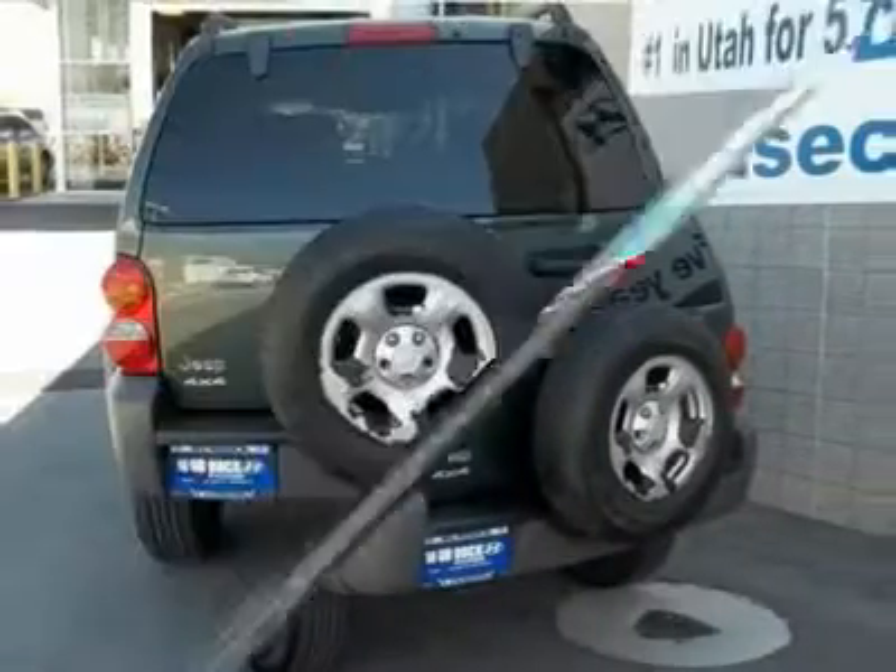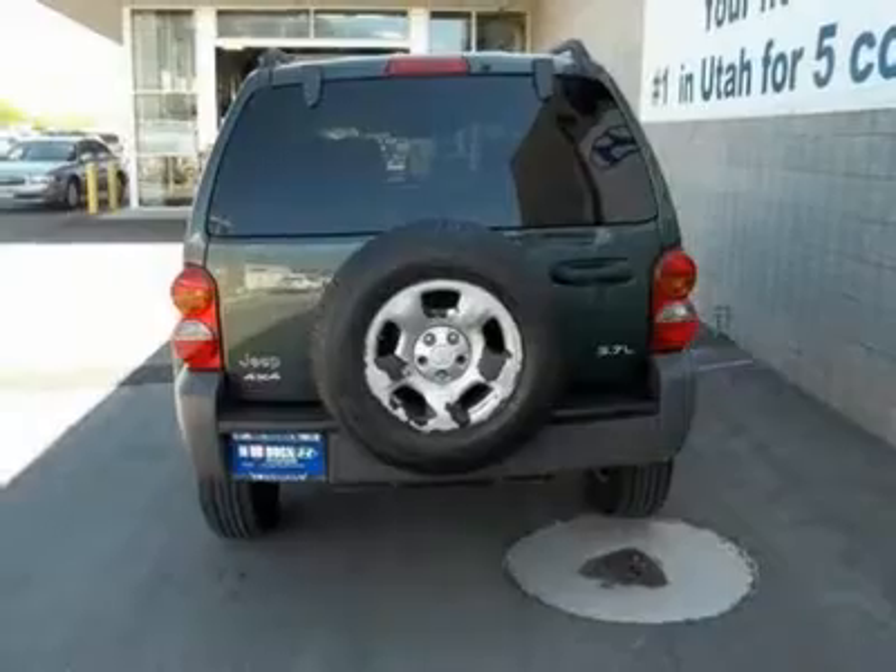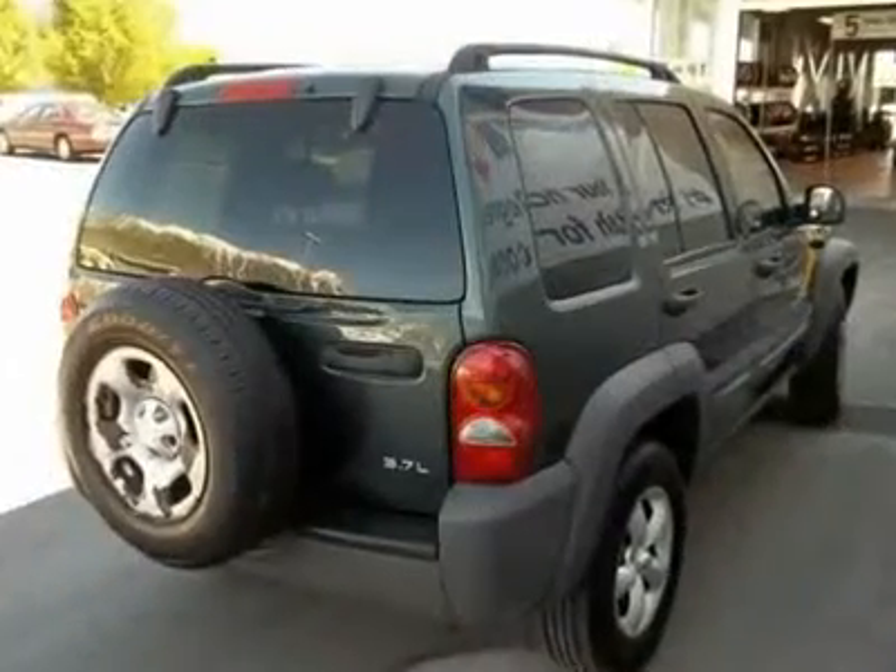Why pay more for less? Hurry and take advantage now. Tired of the same mundane drive?